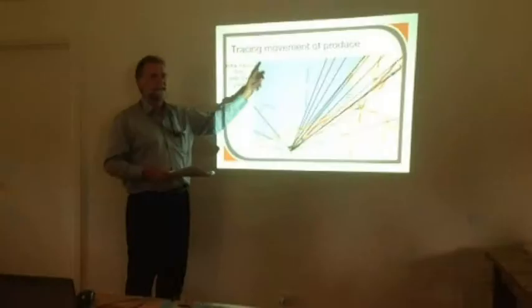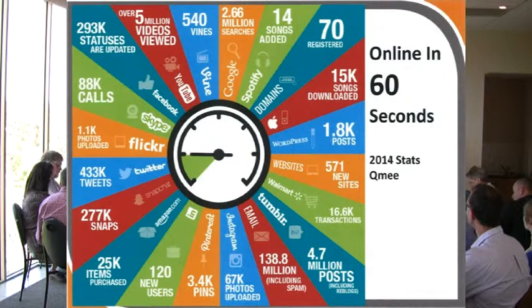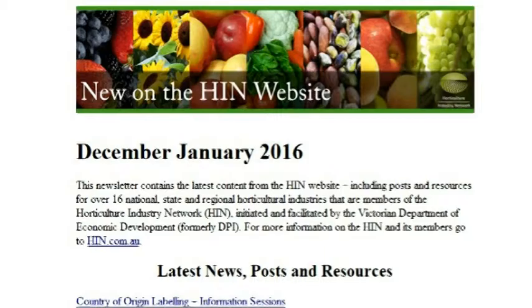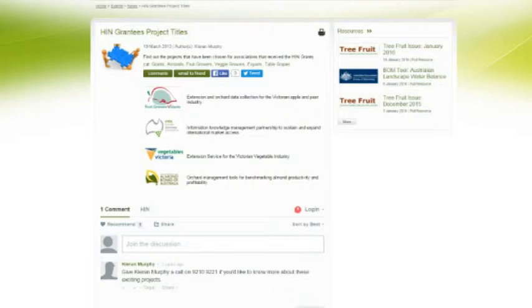We've had facility tours, for example to the Melbourne markets and the Port of Melbourne. We've also had sessions with government people like some policy people, and this afternoon you'll meet some of the trade and investment guys who'll talk about their roles. We've also done some information sessions around things like social media. There's a web platform associated with the HIN which has a blogging capacity, and there's a newsletter that comes out monthly with the latest information.